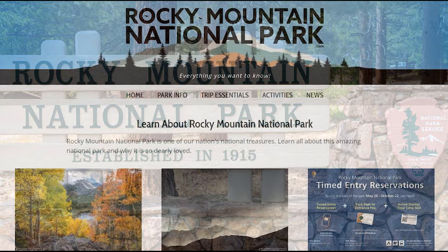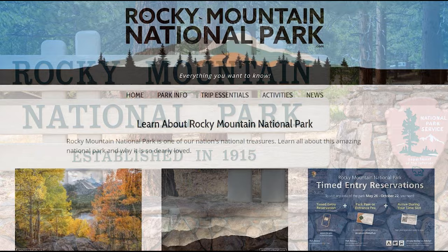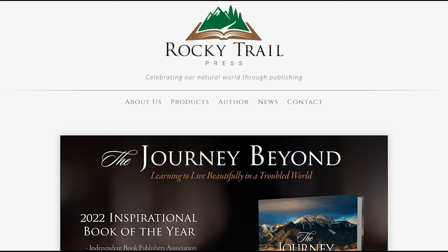Thank you so much for watching. If you would like to learn more about Rocky Mountain National Park, visit my website, rockymountainnationalpark.com. For my books and calendar, visit rockytrailpress.com.